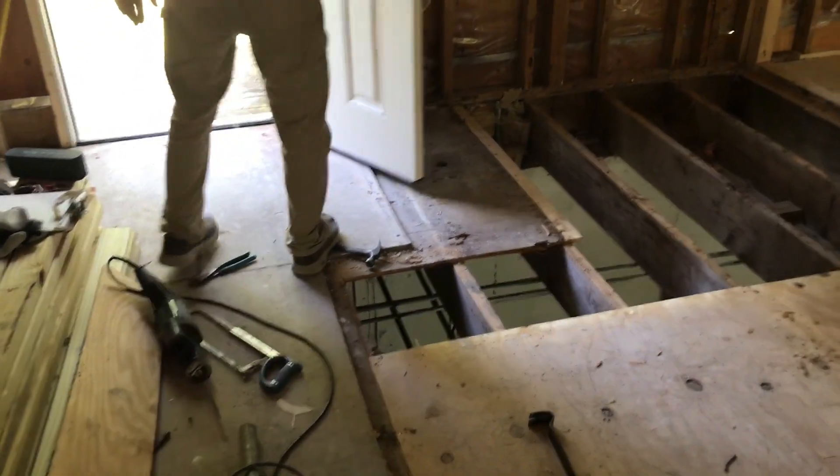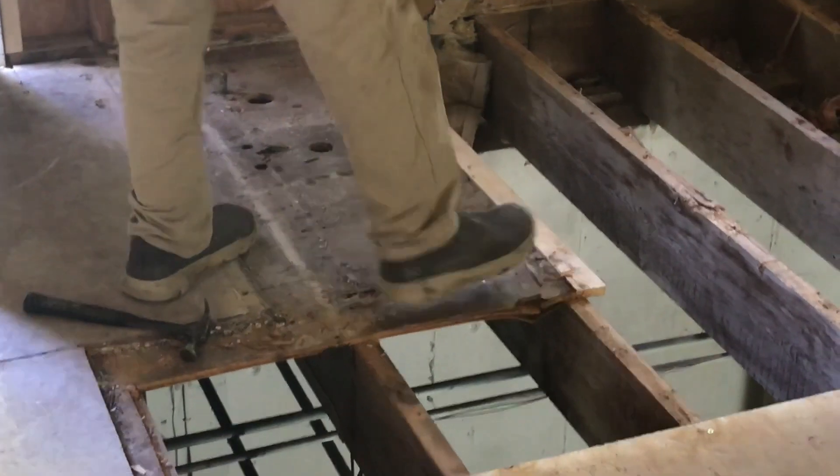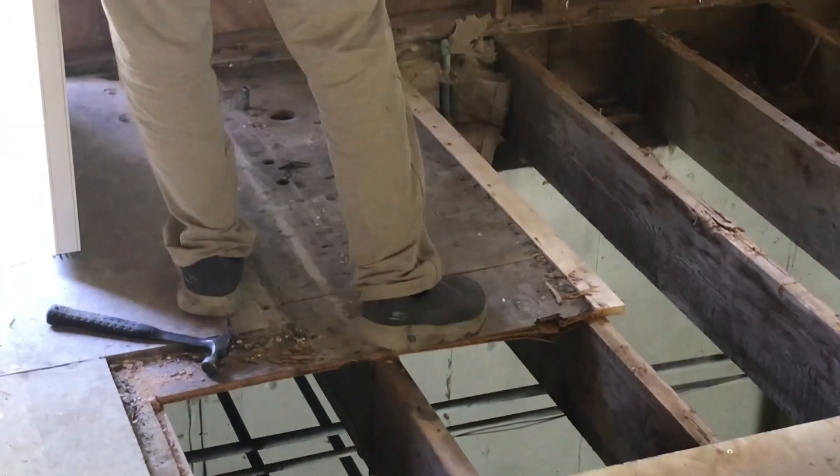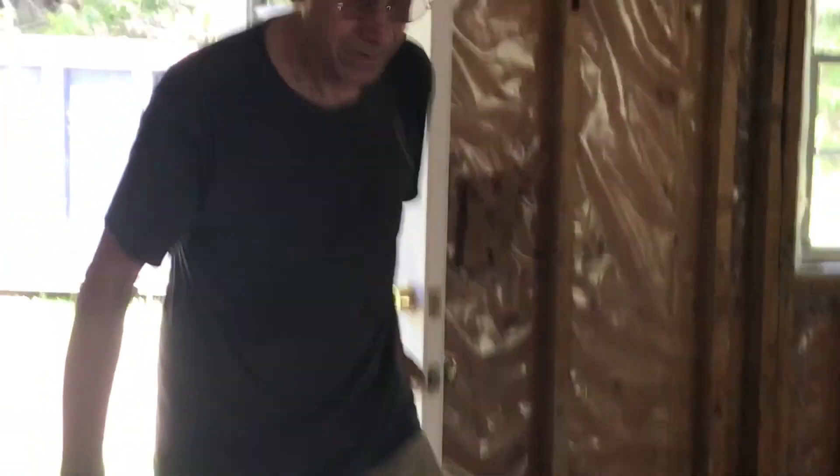I thought I was back far enough, but if I go into the basement — okay, I think I've got to fix that floor too. But we are gaining ground.